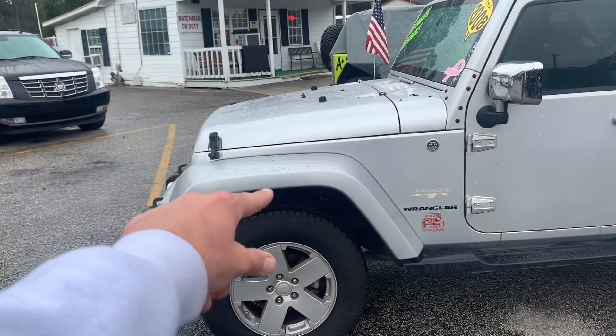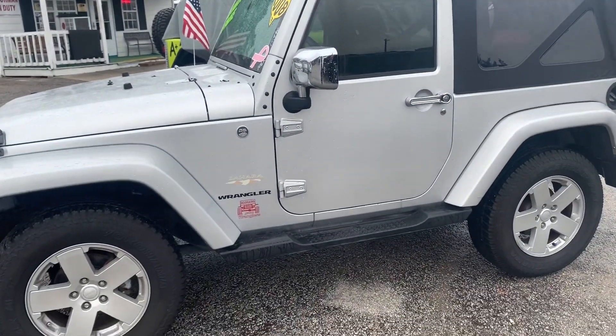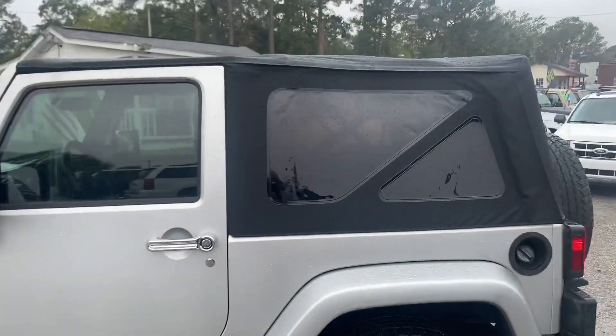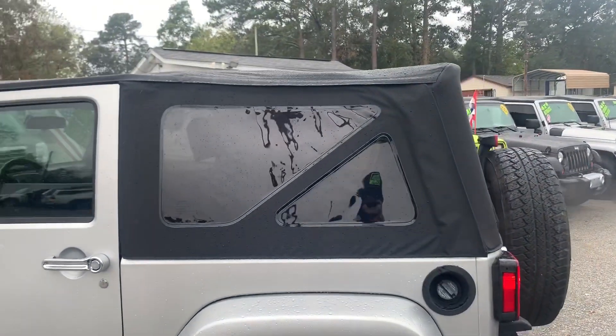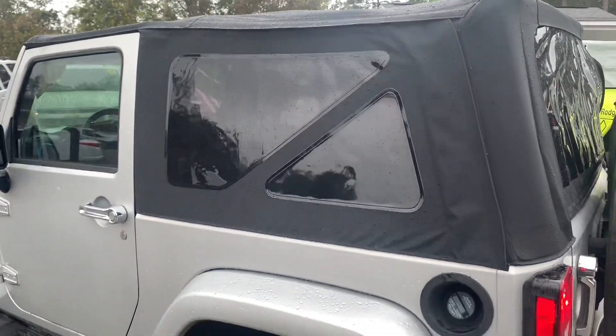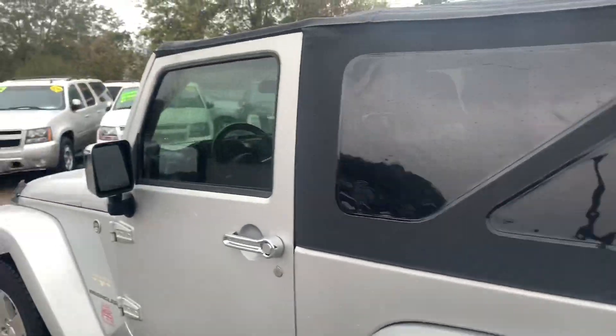The Sahara's going to come with painted fenders to match the exterior body. This one has the chrome mirrors. Also has running boards at the bottom to help you step up into your vehicle. We just added a brand new soft top on it, so that's looking really good. Also has a fifth wheel on the back, of course. It's just a nice clean little Wrangler.